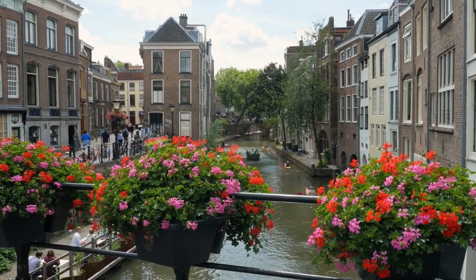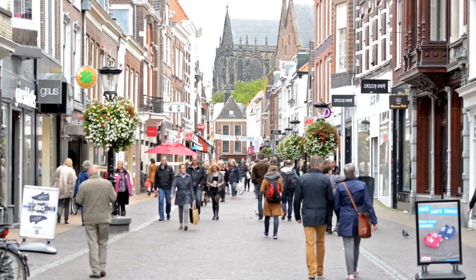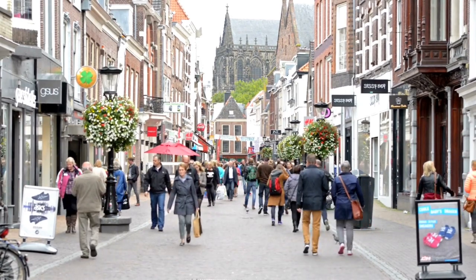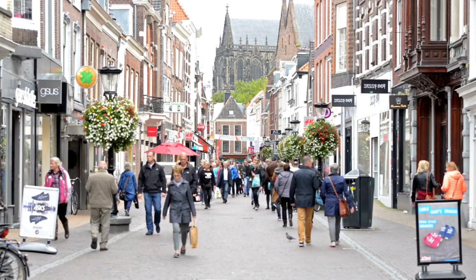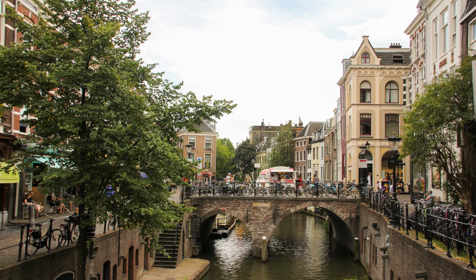End the day by visiting the Mariaplaats, one of Utrecht's oldest squares. Spend some time here to admire the beautiful architecture and the lively atmosphere of this bustling square. From the old churches to the canals to the vibrant squares, there is plenty to explore in Utrecht. You'll be sure to have a memorable experience during your visit.